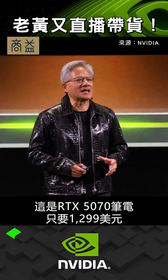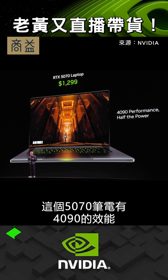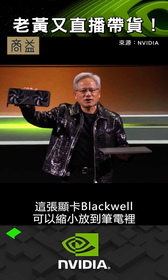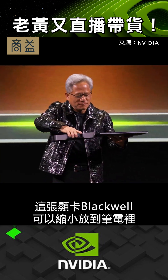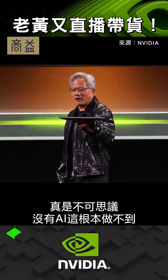This is a 5070 laptop. For $1,299, this 5070 laptop has 4090 performance. Can you imagine — you get this incredible Blackwell graphics card, we're going to shrink it and put it in there. Does that make any sense? You can't do that without artificial intelligence.